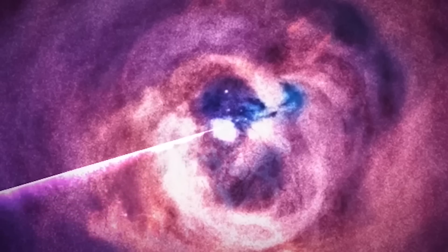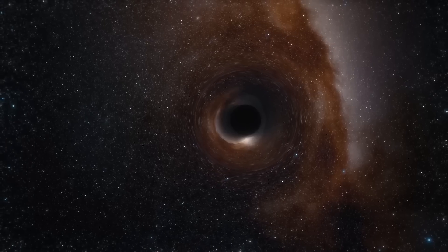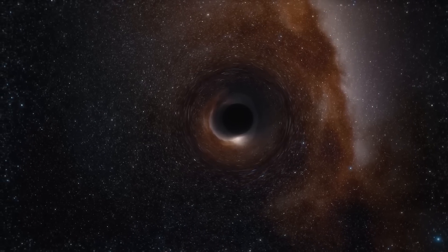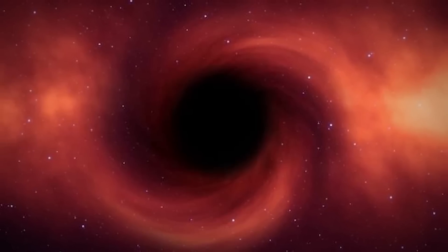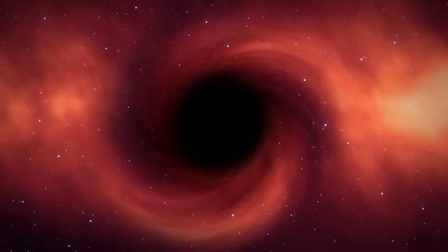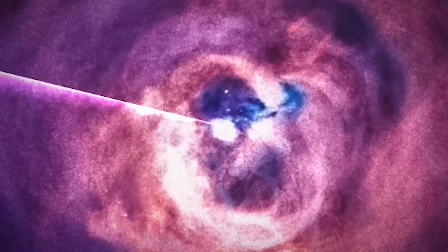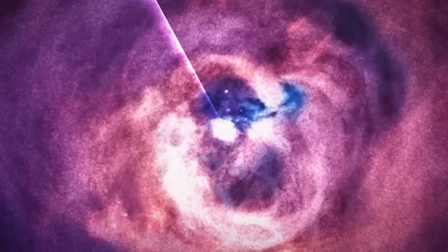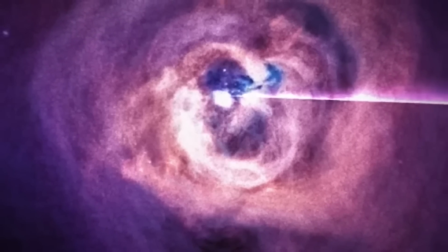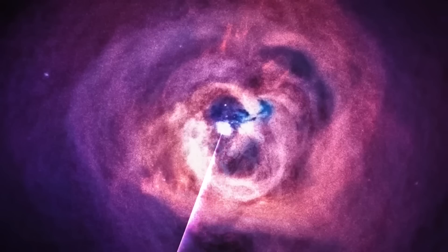The galaxy cluster Perseus is about 240 million light years away from Earth. The sound has been amplified and mixed with other data to make it audible — and no surprise, it's terrifying. Astronomers discovered that the pressure waves sent out by the black hole caused ripples in the cluster's hot gas that could be translated into a note — one that humans cannot hear, some 57 octaves below middle C. The signals are being heard 144 quadrillion and 288 quadrillion times higher than their original frequency, meaning that's not exactly what you would hear if you were close to the black hole.